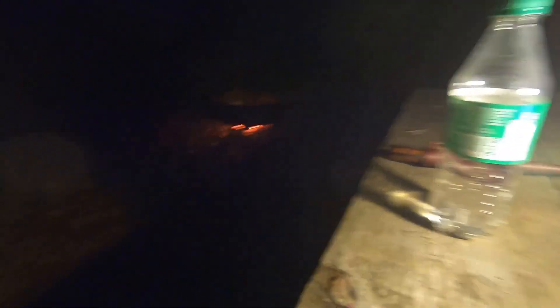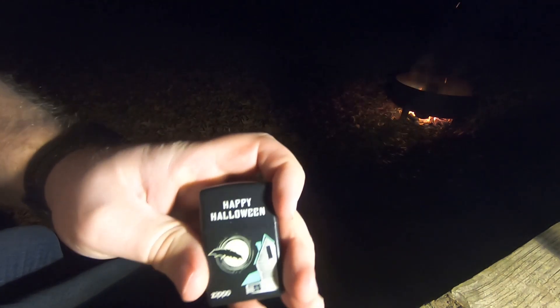My Zippo is being an uncooperative turd this evening and I haven't the slightest idea why. I just put fluid in it. I can see I haven't got it fully lit just yet. I really like this Zippo — it's one of my favorites. It's the Happy Halloween Zippo and it actually glows in the dark. I just put fluid in it, so I don't know what the deal is.